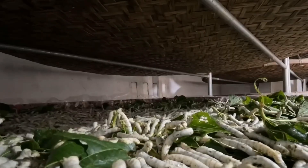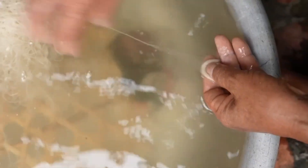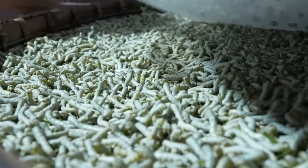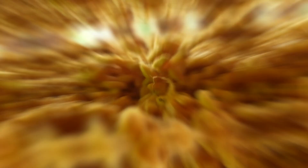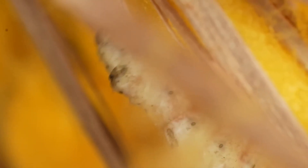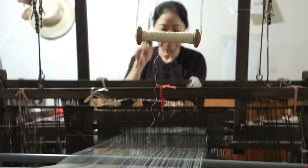Once the cocoons are ready, they are carefully harvested and sorted based on their quality. The next step is to extract the silk thread, but this must be done with extreme precision to preserve its length and quality. The process begins by soaking the cocoons in hot water, which serves two critical purposes: it kills the silkworm inside and softens the sericin, the sticky substance that holds the cocoon together. With the sericin loosened, workers gently brush the cocoons to find the end of the silk thread, then unravel the entire cocoon in a single, continuous strand. Several filaments are combined to create a stronger, thicker thread, as individual silk filaments are too fine to be used alone. The combined threads are then collected onto spools, marking the first major step in turning raw silk into fabric.